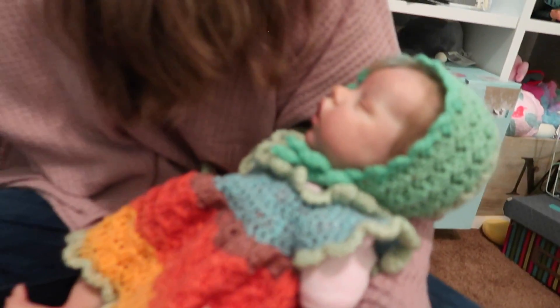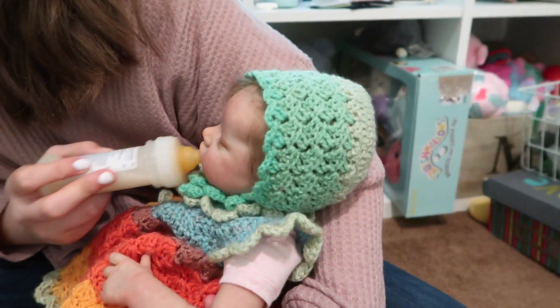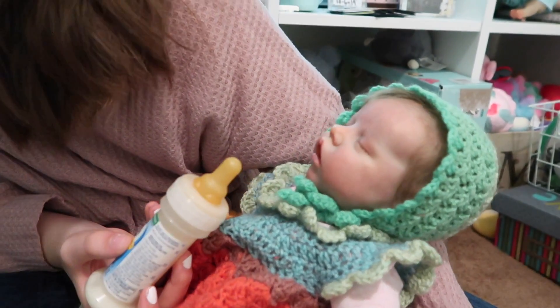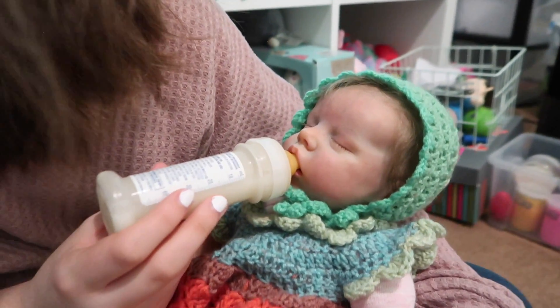Most of them have a closed mouth, like this. But since she has an open mouth, I don't have to do that — it goes right there. It's just a little bit but it went up too. So cute.